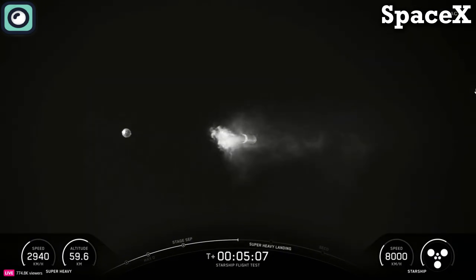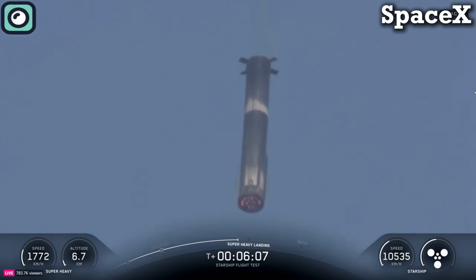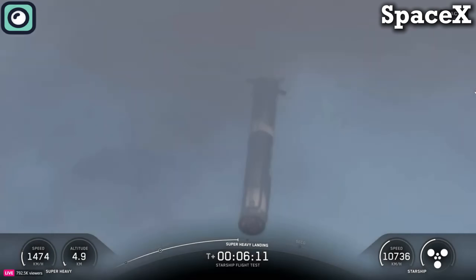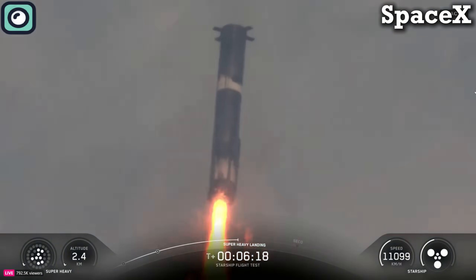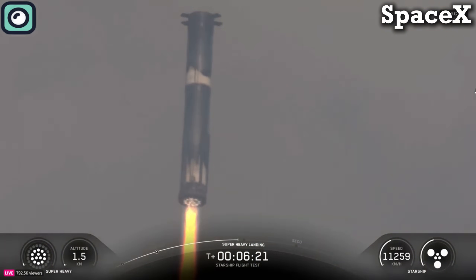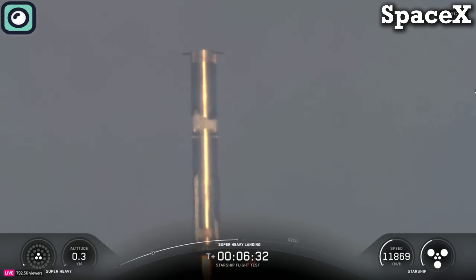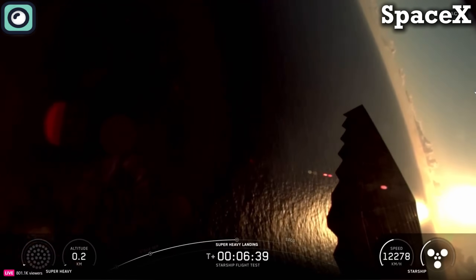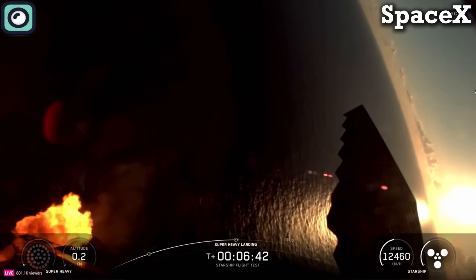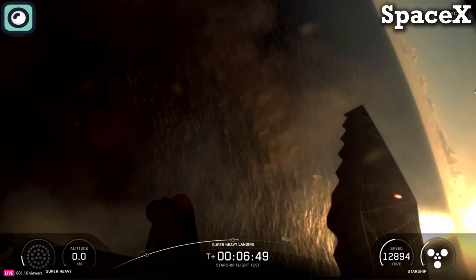Starship is on nominal trajectory. We're about 20 seconds away from landing burn start, where we'll first ignite the center 13 engines, then bring that down to five to slow the booster, and finally cut all three remaining engines while still about 200 meters in the air. Booster landing burn start. Booster landing burn shutdown. We saw the 13-to-5-to-3 demonstration, and into the water we go.